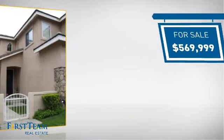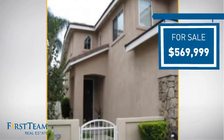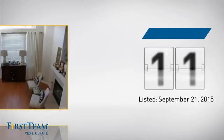Currently listed at just under $575,000, it's been on the market since September.